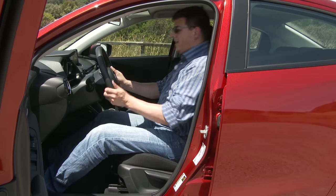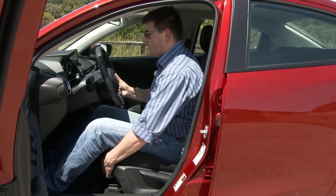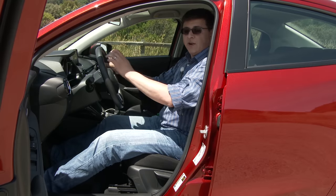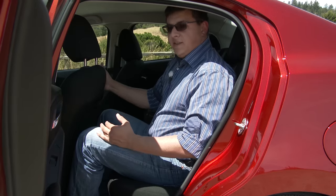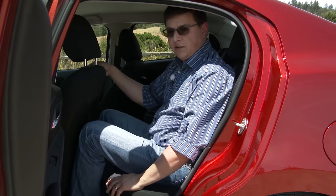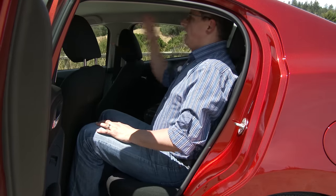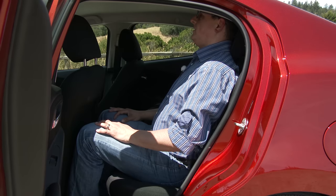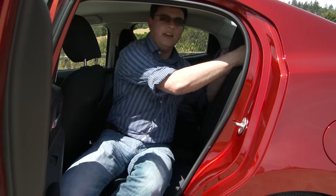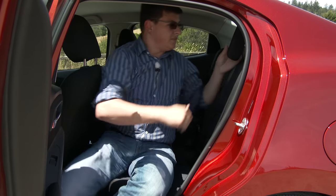Front seat comfort is good for this segment. We have a tilt-telescopic steering column with a decent range of motion and a multi-way manually adjustable seat. One nice touch for taller drivers is that the seat moves further back in its tracks than you might expect, although your elbow may bang on the B-pillar. With the front seat adjusted for me at six feet tall I do have a reasonable amount of room sitting behind myself. The seat bottom cushion is a little close to the floor, more comfortable for children than adults, but I do have about an inch of legroom left. I also have adequate headroom — my hair is brushing the ceiling but my head is not touching it.